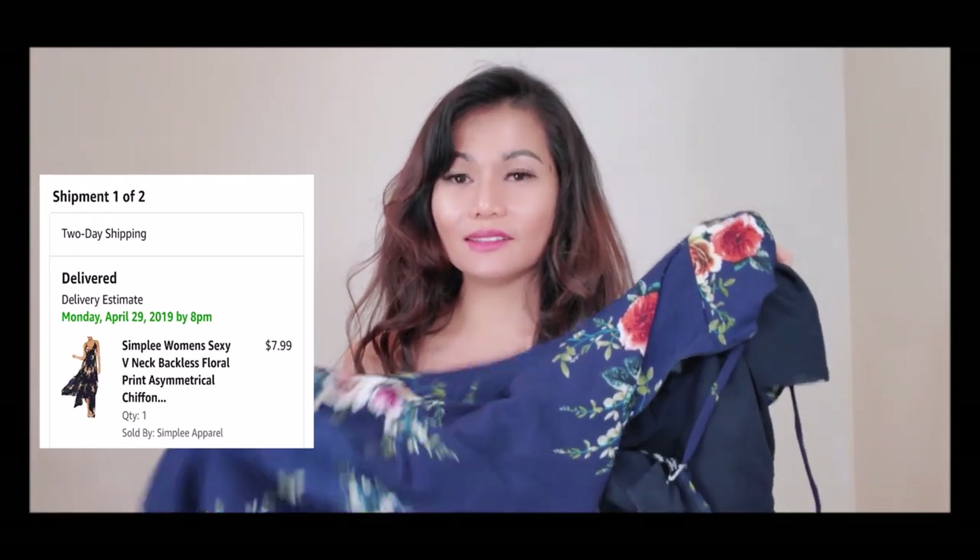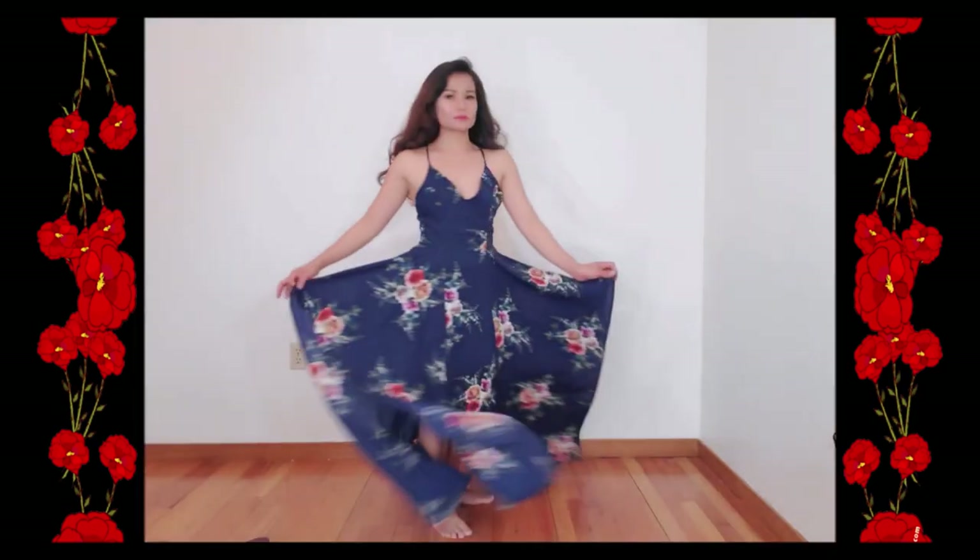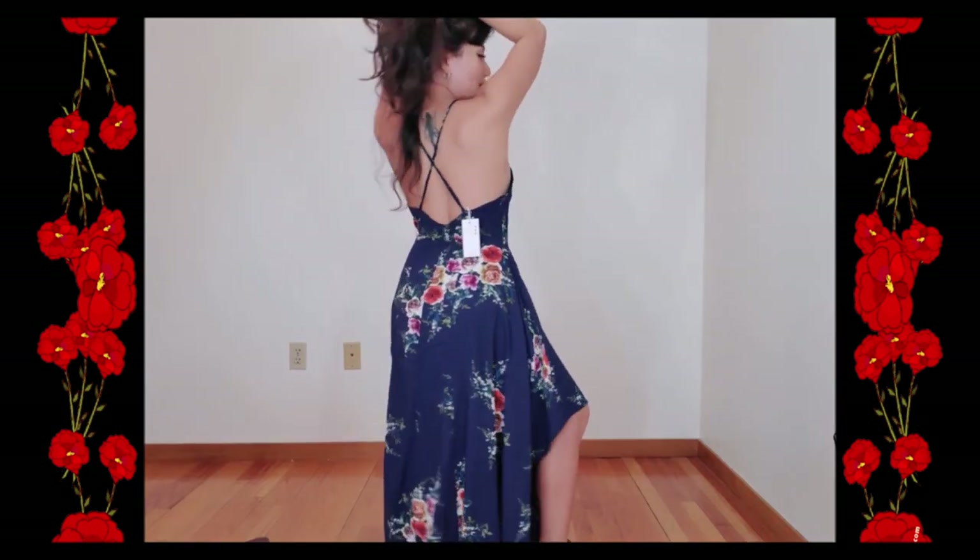The next one is also my favorite — it's an asymmetrical chiffon maxi dress. It was originally $35 plus, but I got my size for $7.99. It's kind of big here, but I can get it tailored or do it myself. The material is chiffon and polyester, with a sexy backless wrist-strap and a flowy feeling. You can't miss this dress — you can definitely match it with your favorite earrings.